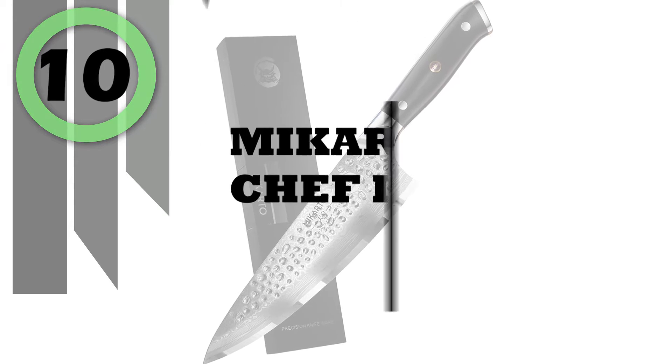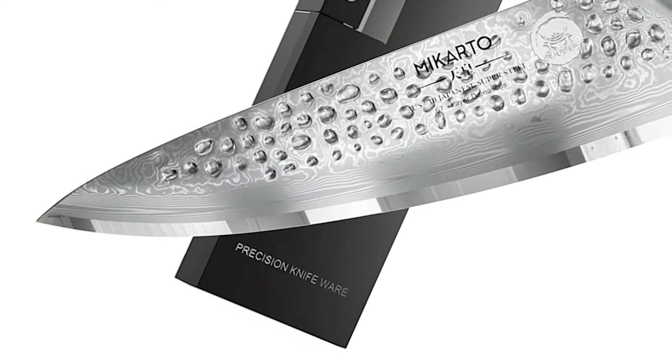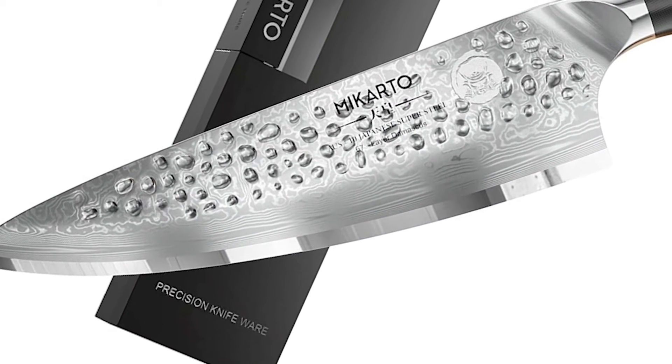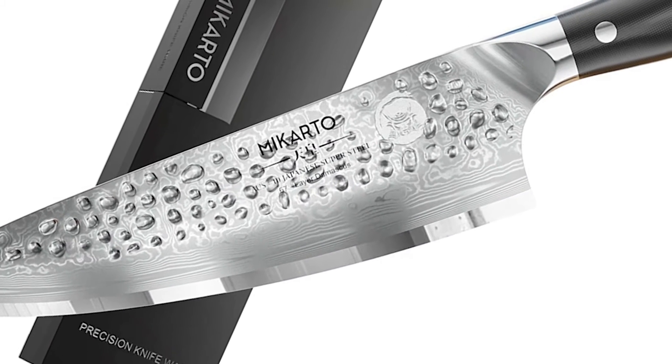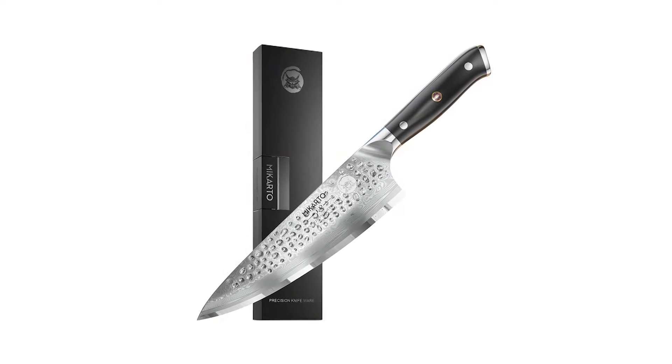Number 10: Mycarto Chef Knife. The Mycarto Chef Knife is a modern spin-off of the traditional 8-inch chef knife. The Mycarto knife is revolutionizing kitchenware and the way we approach food prep, cooking, and baking.